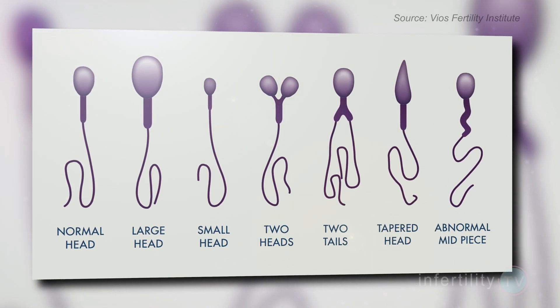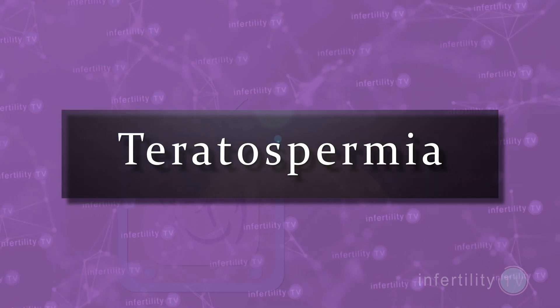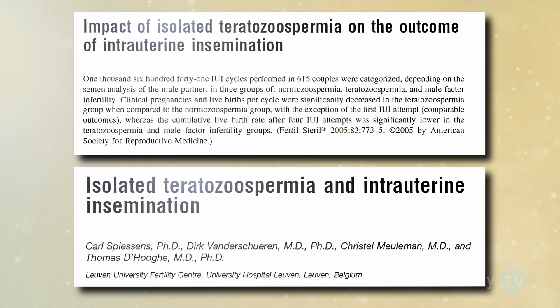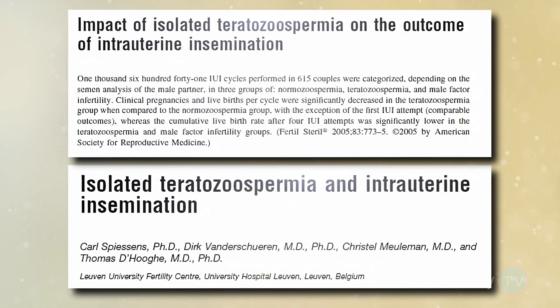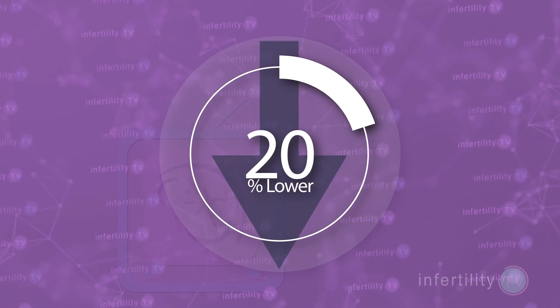Another question I get a lot is about men who have a lot of abnormal appearing sperm. All men have some sperm which appear abnormal under the microscope. When a man has a high percentage of abnormal appearing sperm, it is referred to as teratospermia. Guys with teratospermia seem to have more difficulty producing pregnancies in their partners. Several studies have found that on any given attempt, the chances for pregnancy are a little bit lower. After four attempts with IUI, the total number of couples who achieved a pregnancy was about 20% lower when the men had lots of abnormal appearing sperm.